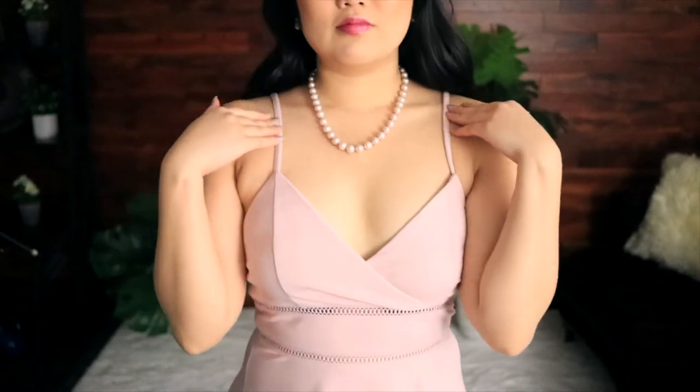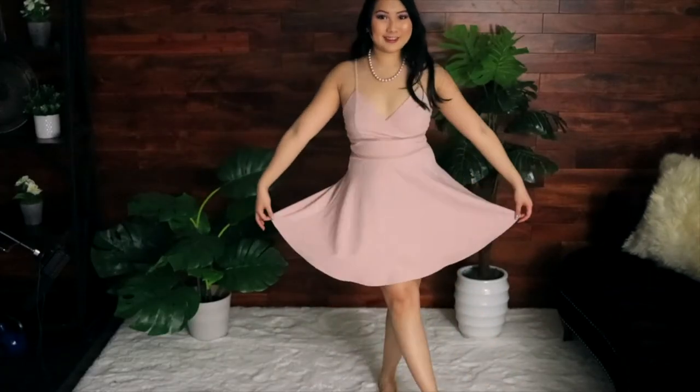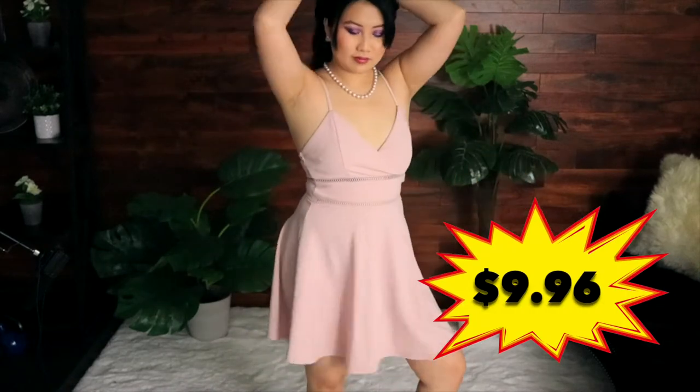I hope you're not sick of seeing dresses! This one is another really cute dress with laser cutouts on the front and a nice V-neck along the top, spaghetti strap, and a zipper in the back. I really like this flare design — it's really cute and super feminine. This one costs $9.96.